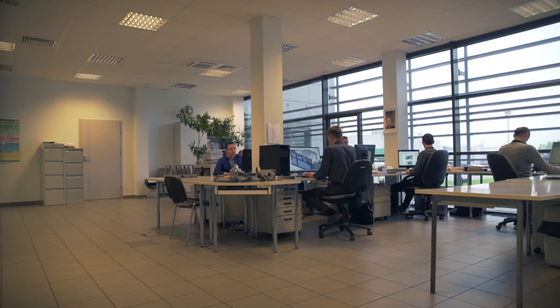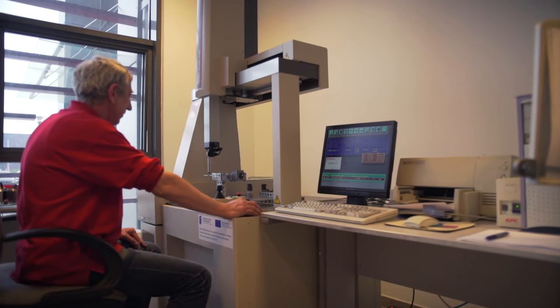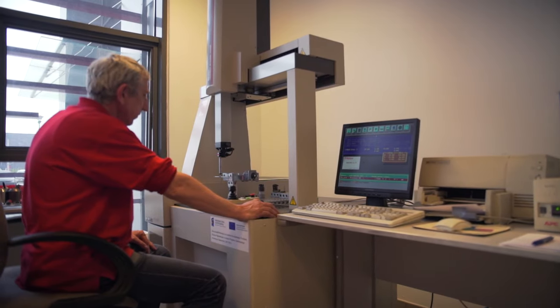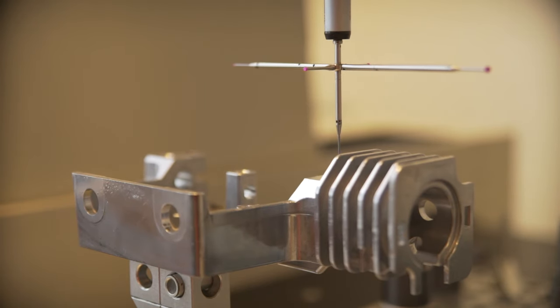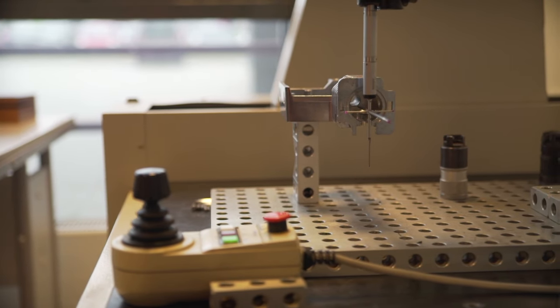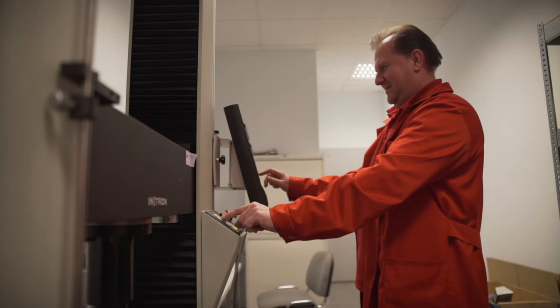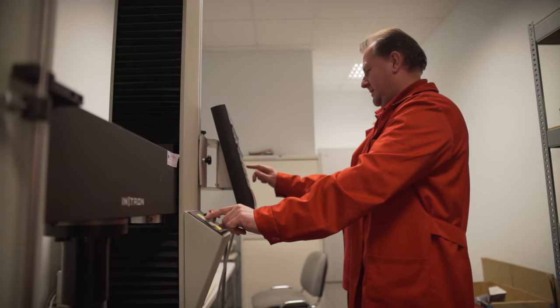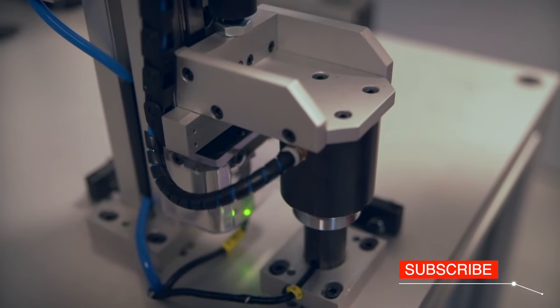Samples of final details are delivered to the control department, where special quality tests are performed: measurements with the precision of up to three microns, endurance and strength tests, as well as analysis of the chemical composition of aluminium.